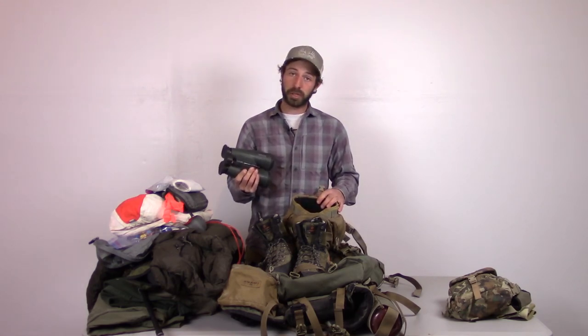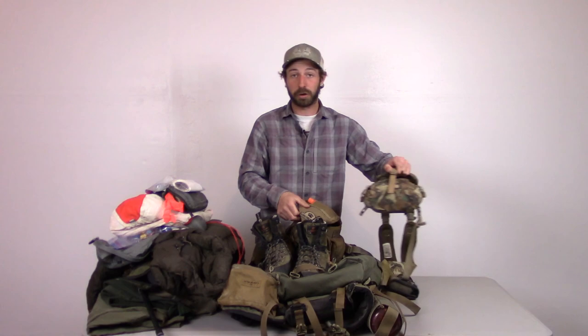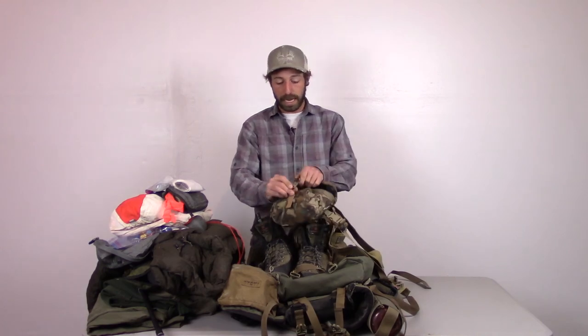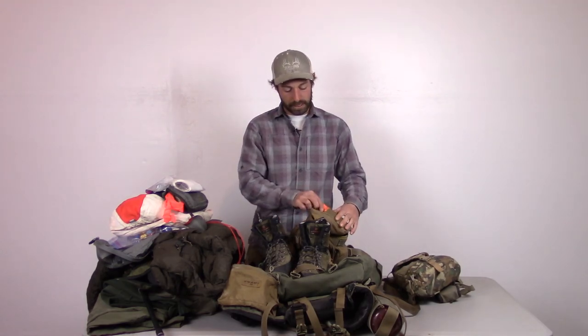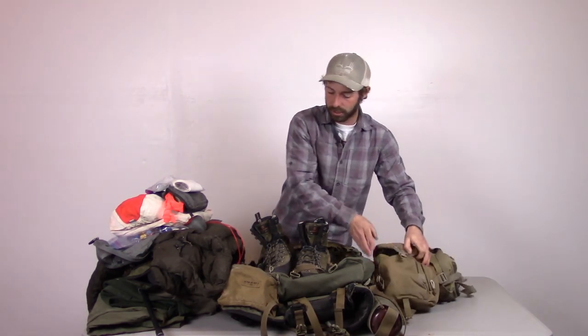However, if I go up on the stalk I'll probably switch the big 15x56 Swarovskis out for a lighter pair — these 10x42s. In my bino chest pack that's where I keep my GPS, a wind checker, and a lighter. And that's pretty much what I use on a day hunt for goat and sheep.